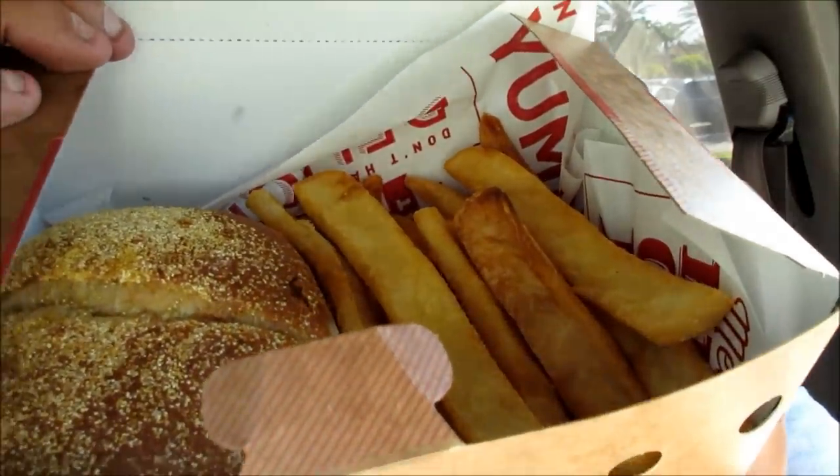Let me show you what I got. I got this box and it comes with the burger and fries. We know what fries taste like, so let's try a fry. Let's get to the burger — that's what it's all about.